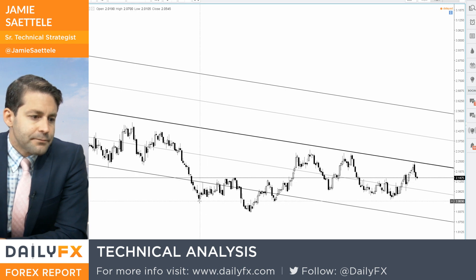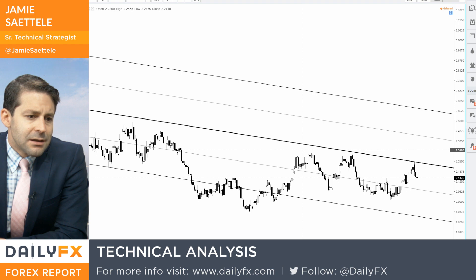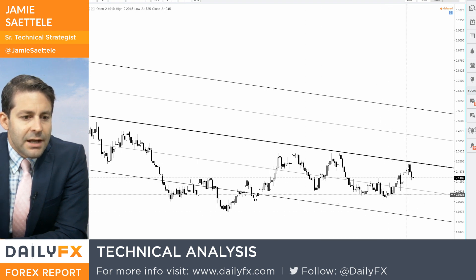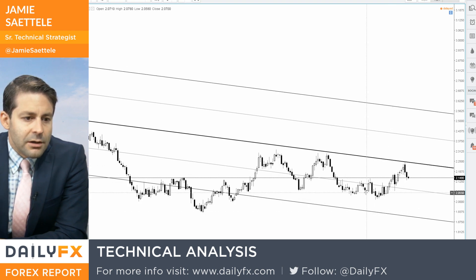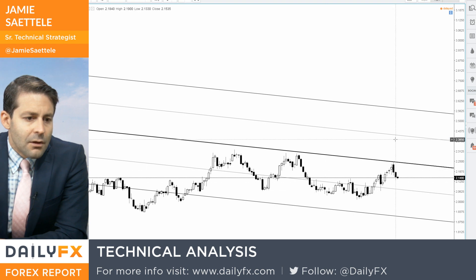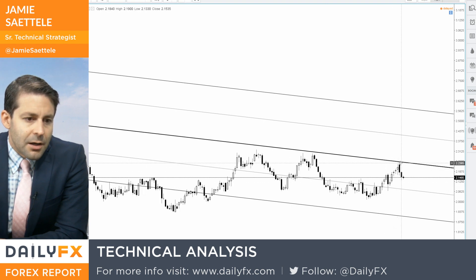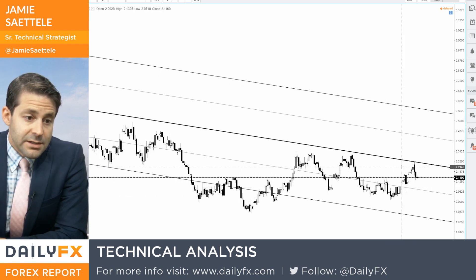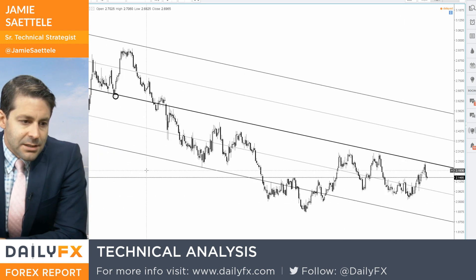So what about copper now? It made a head and shoulders, had a nice run up into resistance, and then spent the better part of — really all of the second quarter — going sideways to down. Then early here in July, it has traded back up into resistance. There was a big key reversal just two days ago. So at resistance again — clearly we're respecting resistance.